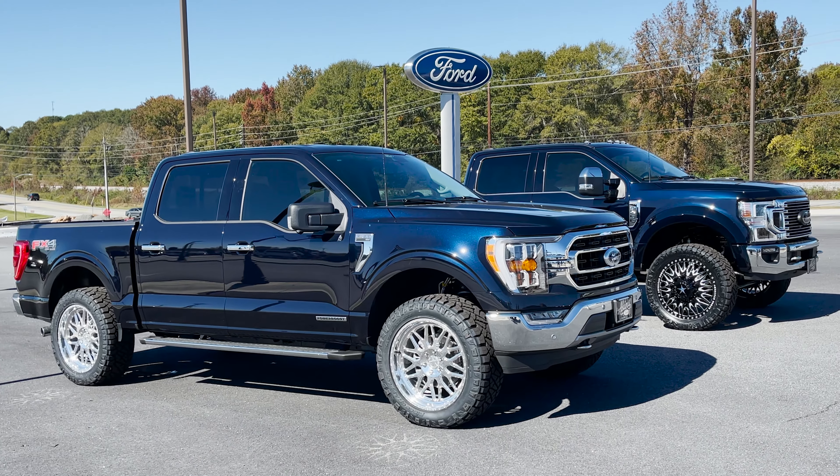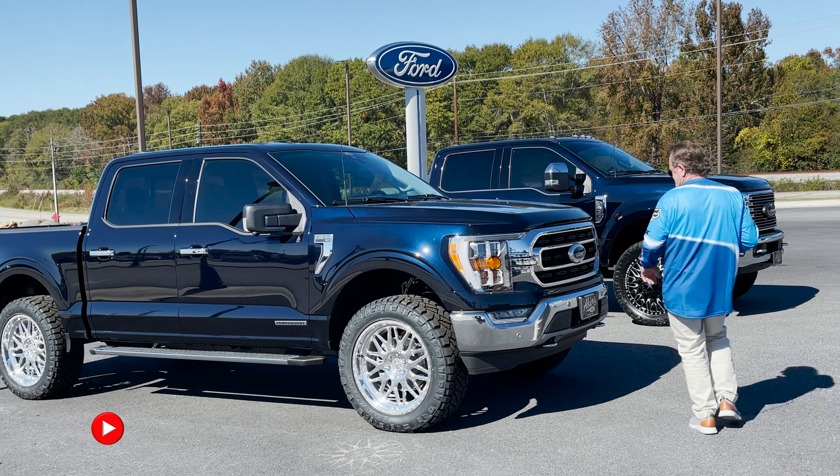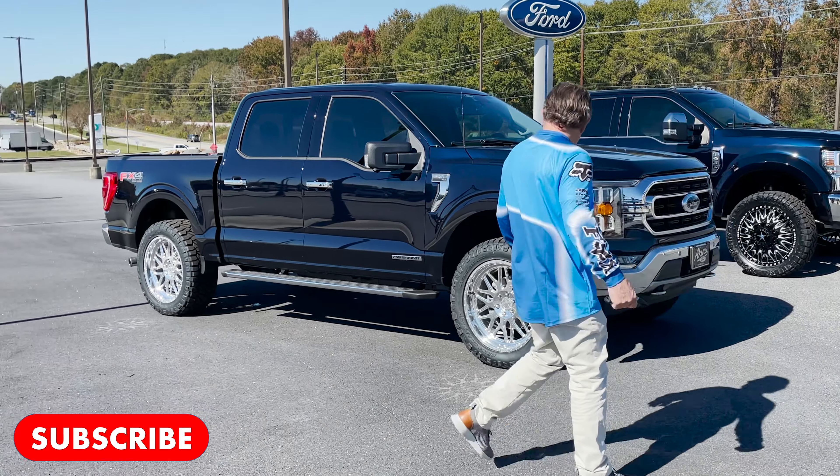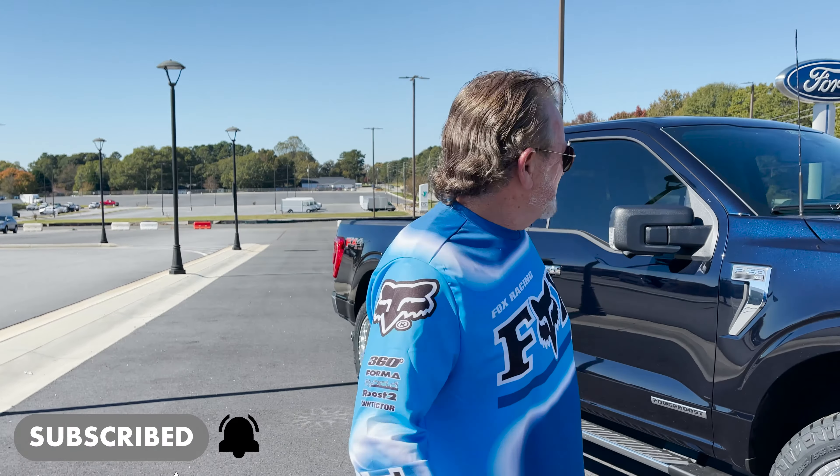We're here about to review the F-150, just finished up the F-450, and our great customer showed up. I think he may like his F-450 — do you like your F-450?